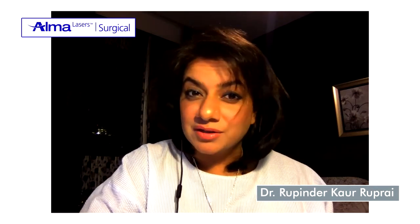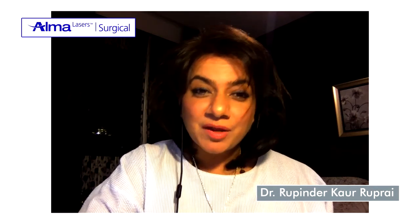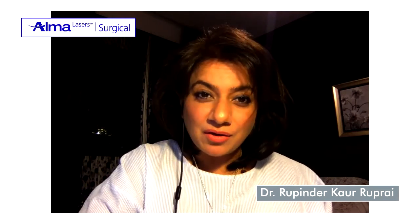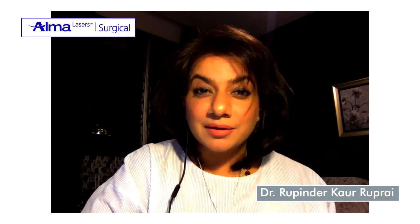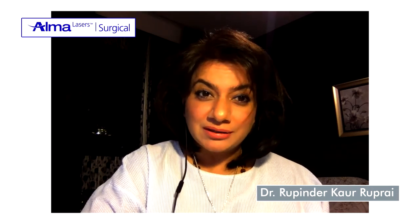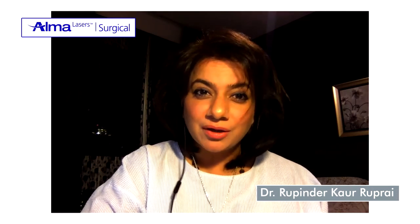I'm really happy and excited that FemiLift is now available in India, and I'm thrilled for all my colleagues and leading doctors who are now investing in and incorporating this into their practice. We are doing wonders in the United Arab Emirates with this. I wish you good luck. Thank you.